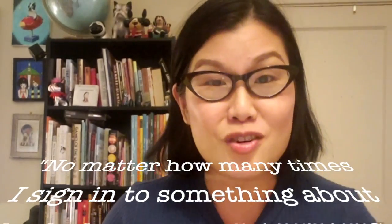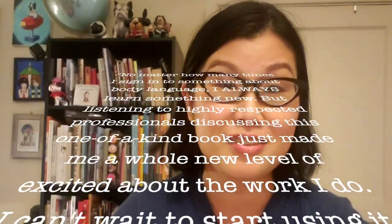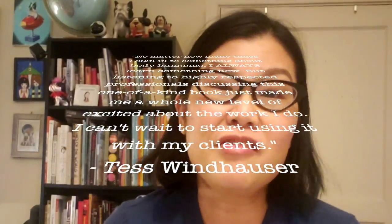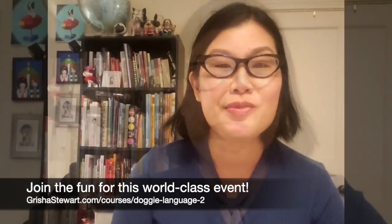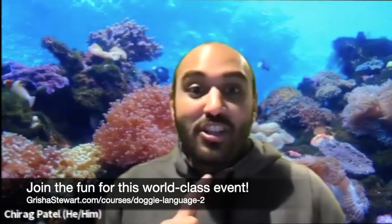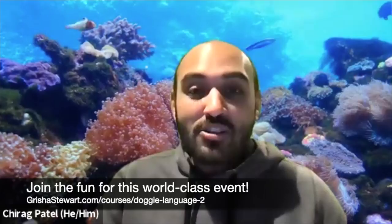Also joining is Kathy Sdeo, an amazing speaker, applied animal behaviorist, and author of 'Plenty in Life is Free' — a wonderful book I highly recommend. Chirag Patel is based in the UK, also an applied animal behaviorist and a superstar in the world of humane animal training. He has hosted a few BBC TV shows. This is a world-class event. We'll be seeing dogs moving rather than static images, and these three experts will be discussing what's on screen. I really hope you'll join us.